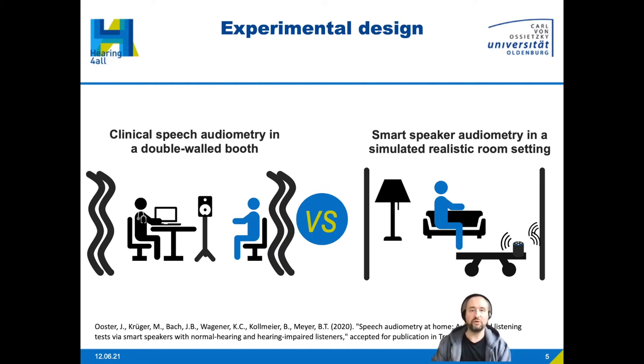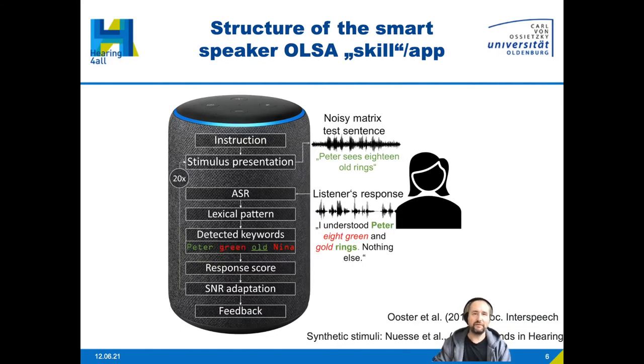Here is the structure of the smart speaker app — or 'skill' as it's called in Amazon Alexa. We use Alexa speakers to perform the dynamic procedure. You start the test by saying 'Alexa, start the hearing test' — this currently works for German smart speakers. The app reads instructions, and then stimulus presentation begins.